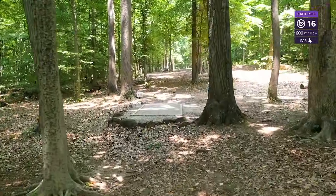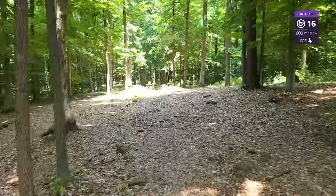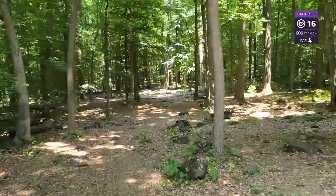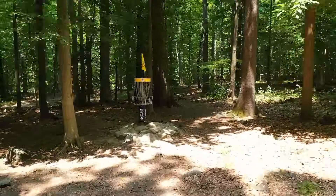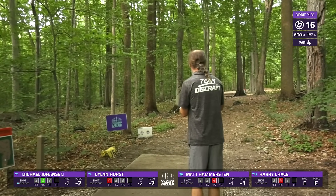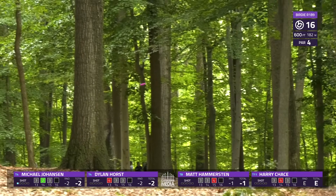Hole 16, 600-foot par 4 — these last three holes are so fun. This one has another little kind of S-curve: slight bend to the right and then a slight bend to the left. A lot of rocks near the green make it tough to slide up to the basket. You want this first shot to finish left to right — sits up good for a righty backhand turnover just like this.